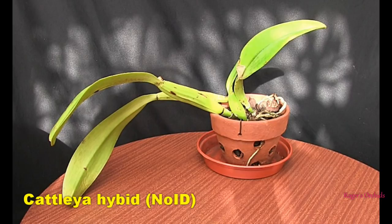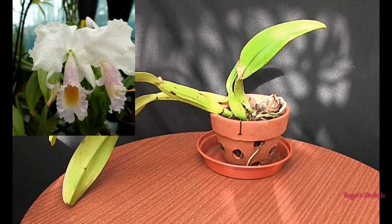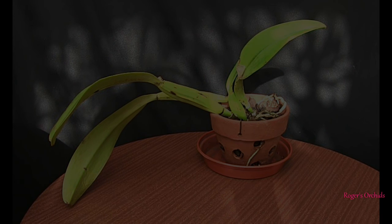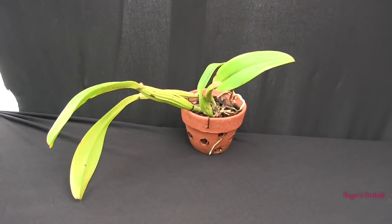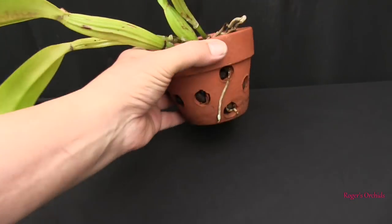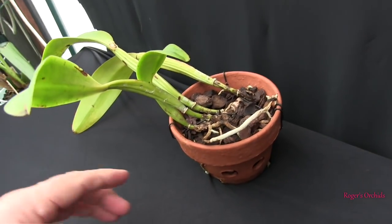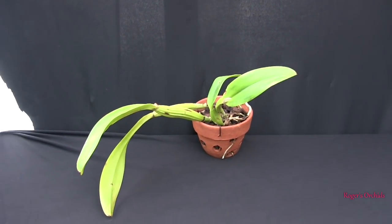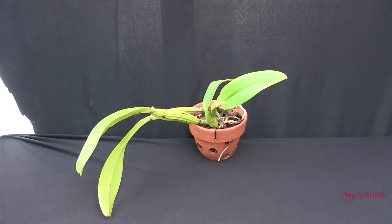This is the little rescue cattleya, one of two. I bought it in April 2013, it bloomed in April 2016, then keeled over and has done next to nothing since. I only need a minute on this one because it's done absolutely nothing since we last filmed it - it's extended a root but basically there's no sign of new growth and very little root activity. It's still struggling. The other one isn't too bad but this one's just not progressing at all, so we give it more time.